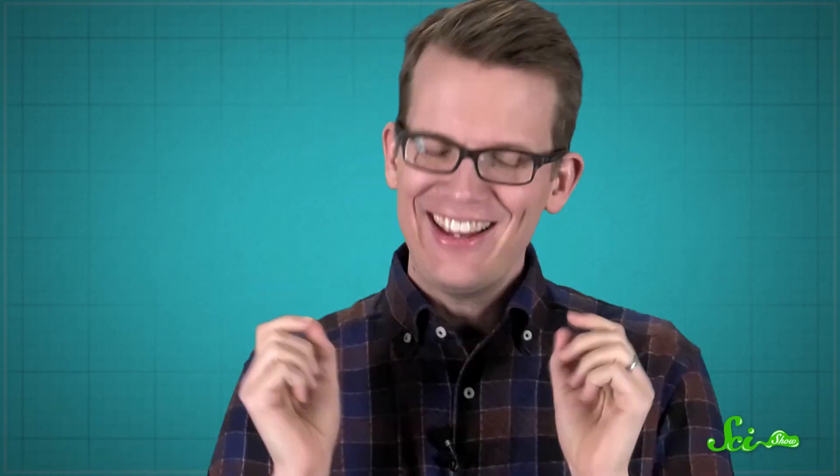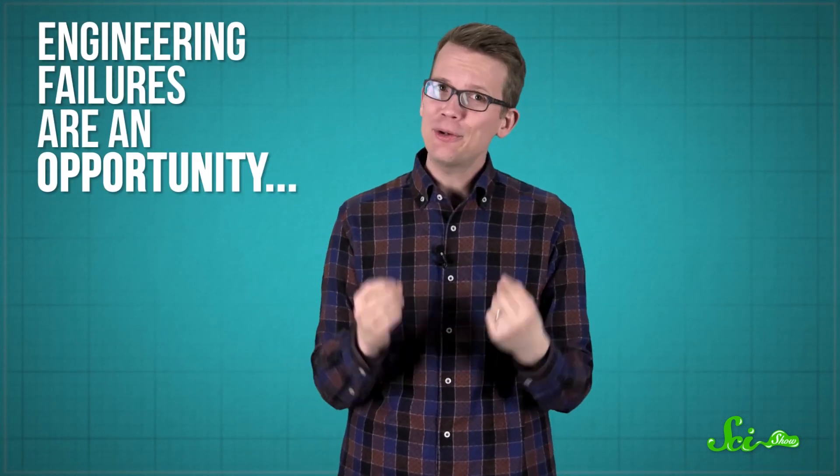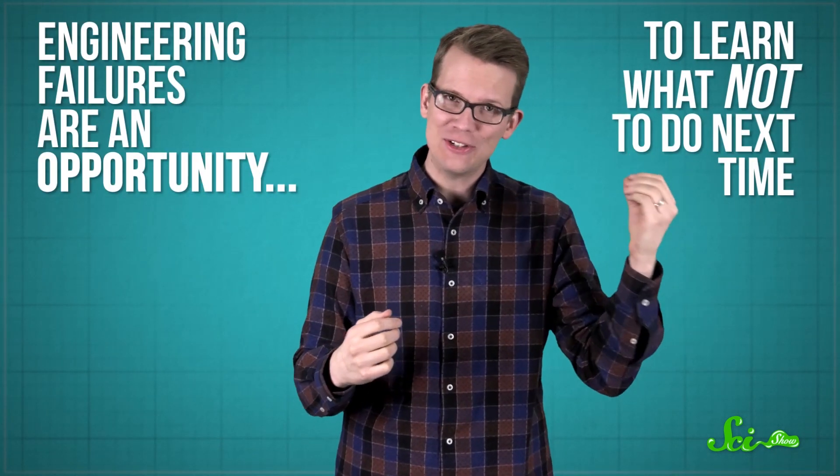Scientists sometimes get a little excited when an experiment doesn't work the way they expect it to. It's an opportunity to learn something new about the world, and they can always change the experiment a bit to try again. Engineering is a little bit different. Designers and engineers generally prefer to find out something's wrong before it's built instead of after, because engineering failures can be disastrous. But engineering failures have happened, and if nothing else, they're an opportunity to learn what not to do next time.